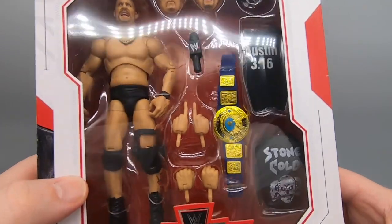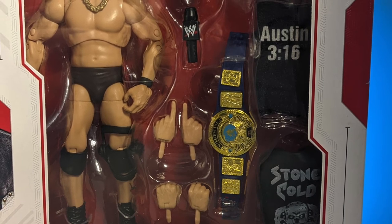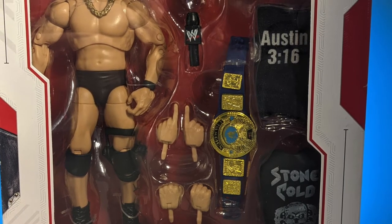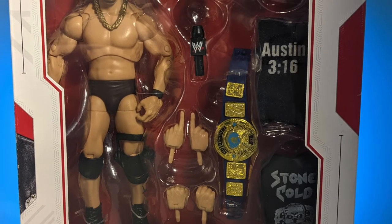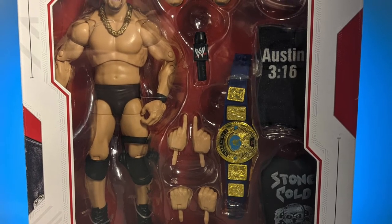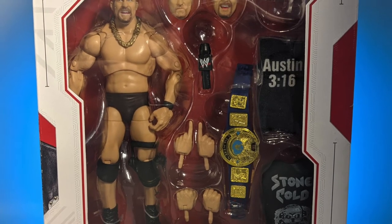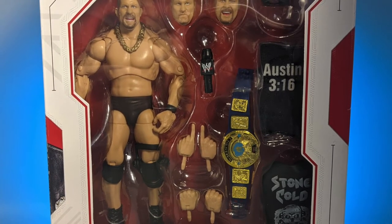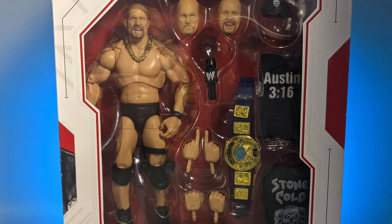He comes with a microphone, a t-shirt — the Austin 3:16 t-shirt — his entrance vest, and the WWE Championship from the Attitude Era. If you take a closer look it's got the WWE logo on it, as if he bought a replica off their website. And then there's a Stone Cold Steve Austin baseball cap packed in there.